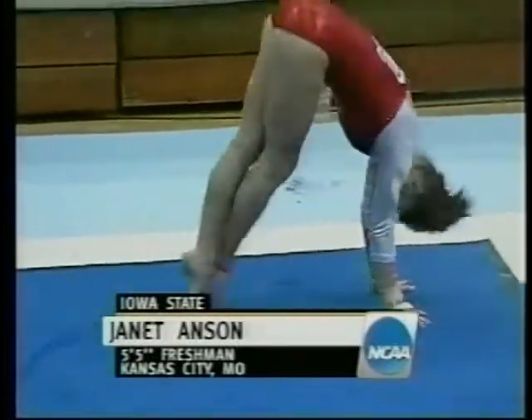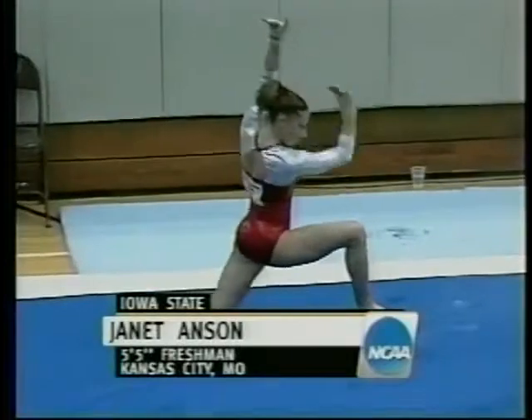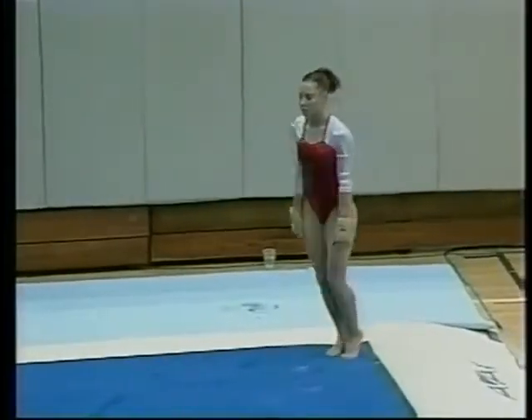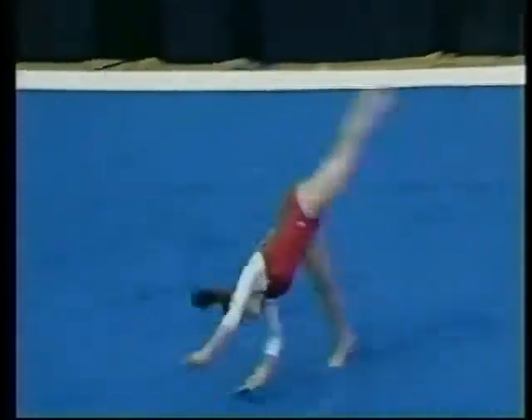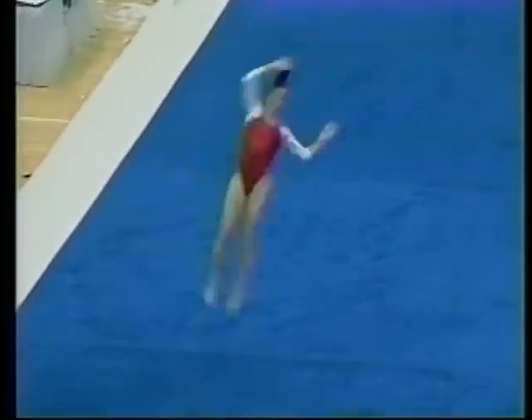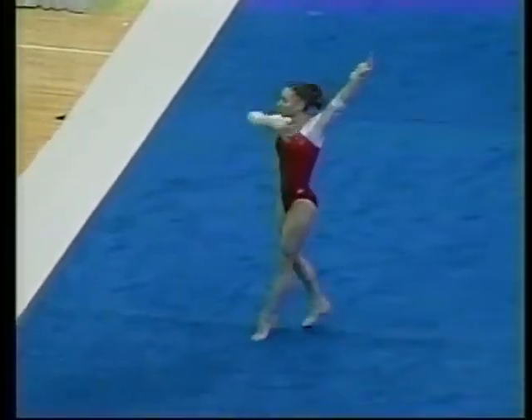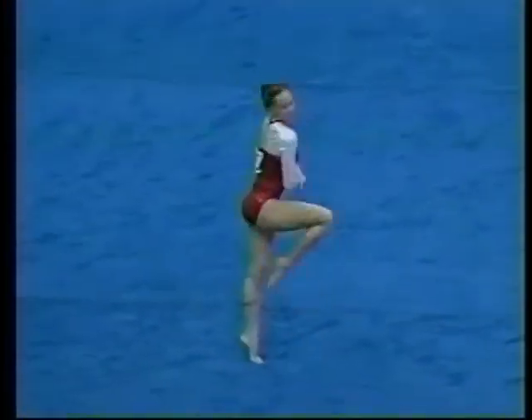And to follow that up, here's Janet Anson, also from Iowa State — the five-foot-five-inch freshman who's been spectacular tonight. This is one of the best two-and-a-half twist punch fronts I've ever seen. James Bond motif.